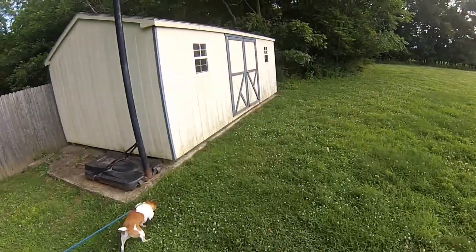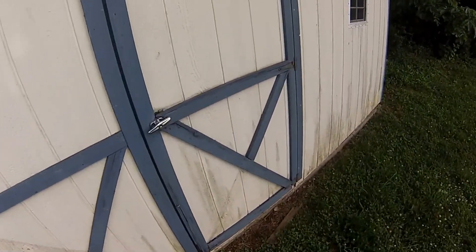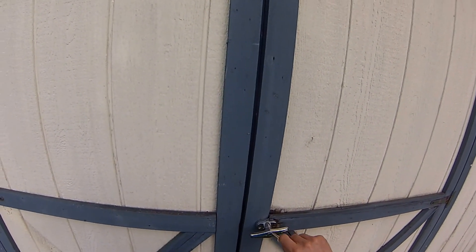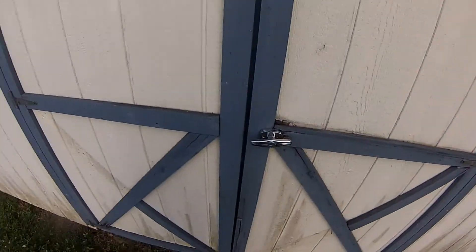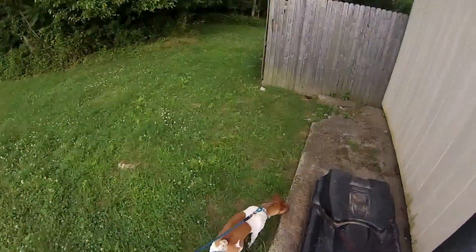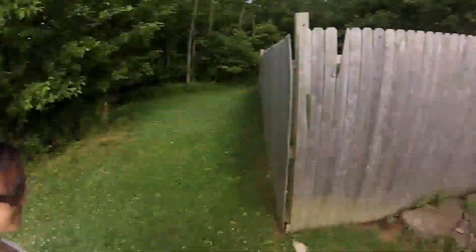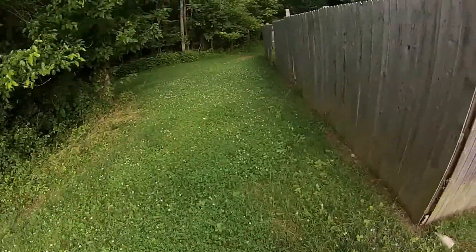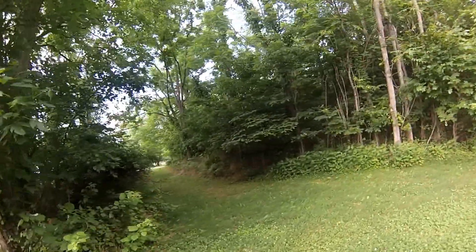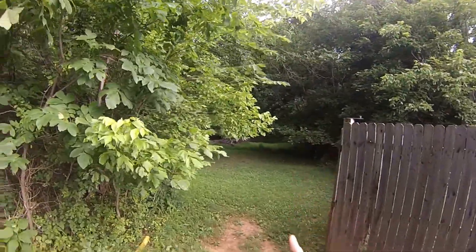The shed seems like it's in decent condition — at least it's raised. A little bit of repair work necessary. You can see all sorts of spots where things have dug up under there. Maybe it's a rabbit or a groundhog. They cut clear back in there.